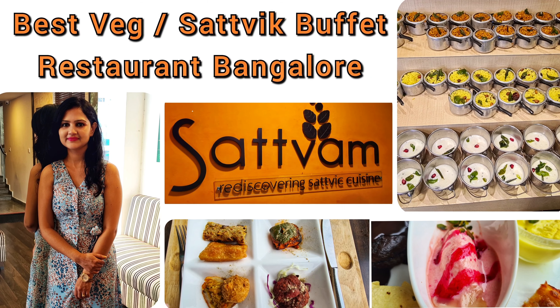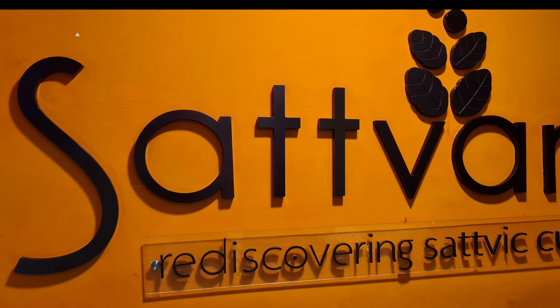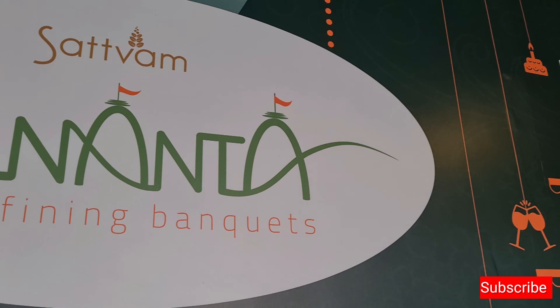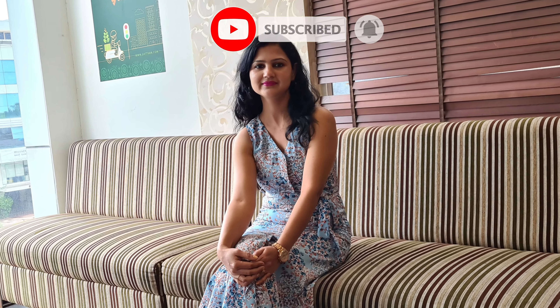Hello friends, I'm Shelly and welcome back to my channel. Are you looking for a vegetarian or sattvic fine dining restaurant? Then Sattvam is a great choice. I was looking for a vegetarian restaurant with good food and visited Sattvam JP Nagar branch with my friends, and in today's video I will be sharing my experience.